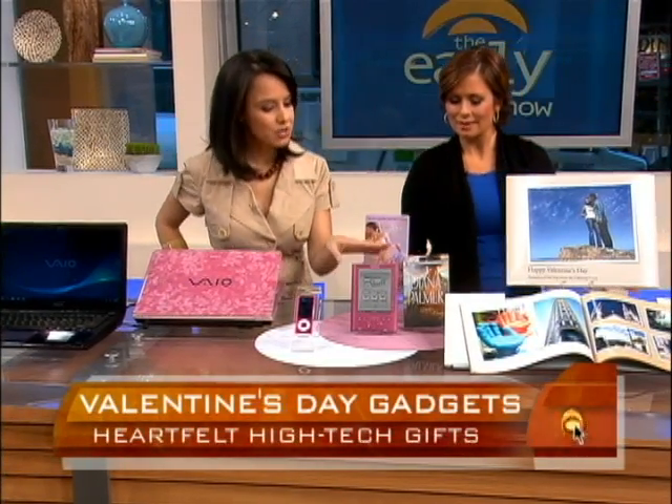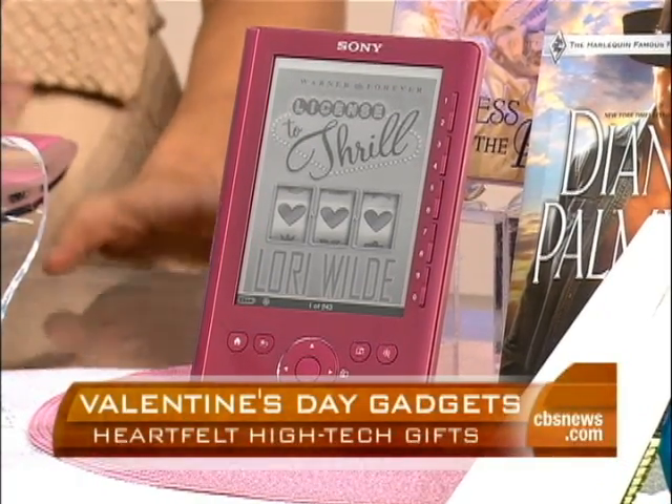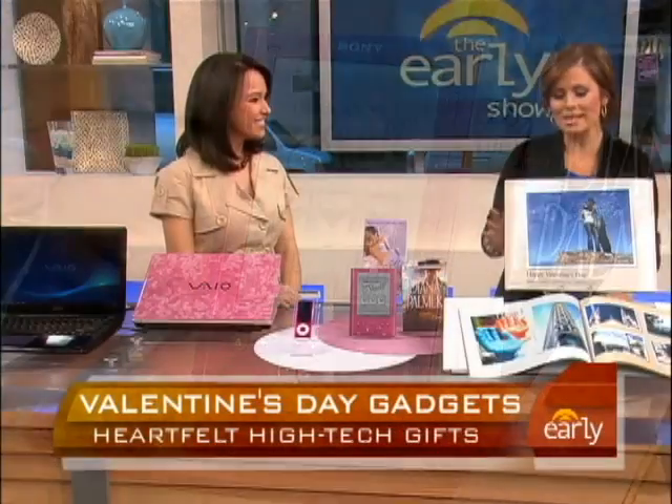Exactly. You can preload them, and I'm told this is a really sexy book — I haven't read it before — 'License to Thrill.' You can get tons of books like that that are romantic. I love it — you're showing us the gadget, but then a way to make it a little bit romantic.